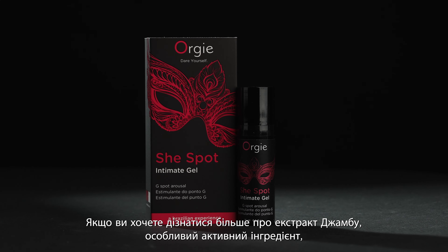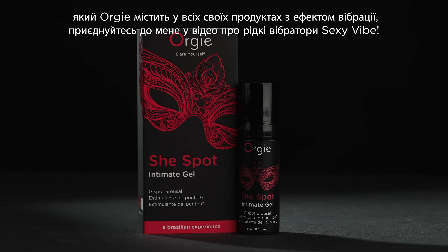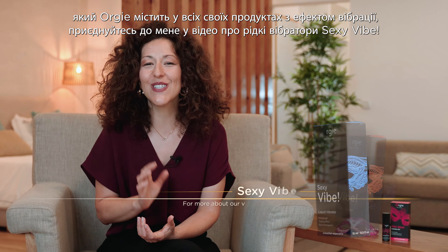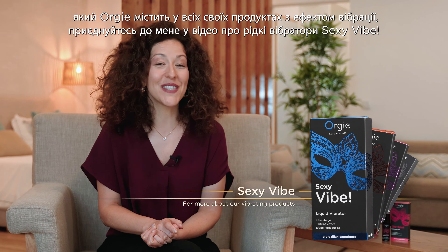If you wish to learn more about jumbo extract, the peculiar active ingredient that Orgy brings into all its vibrating products, join me on the video about Sexy Vibe. Thanks for watching us. Goodbye and Bear Yourself.